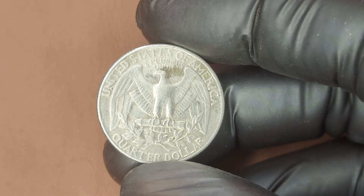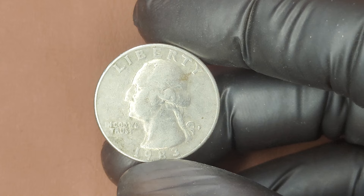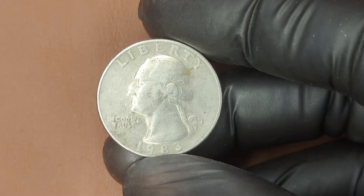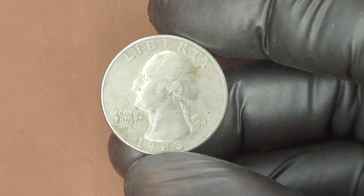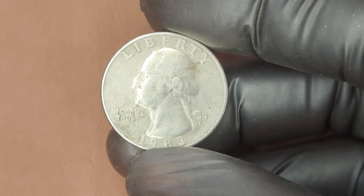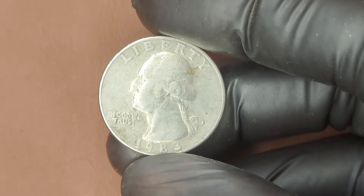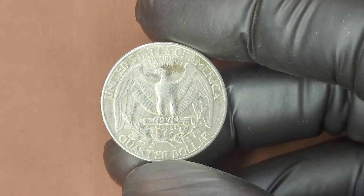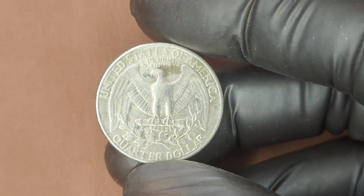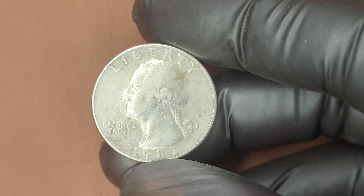Let's talk numbers. A 1983 P Quarter in regular circulated condition won't bring in much more than face value, but if you're lucky enough to have one in mint state, that's a different story. In recent auctions, 1983 P Quarters graded at MS 67 have sold for hundreds of dollars, and in rarer cases, those with higher grades have brought in thousands. The record for a 1983 P Quarter is one graded MS 67 which sold for an incredible $2,875.